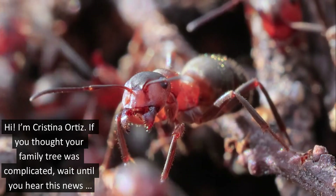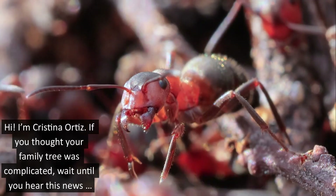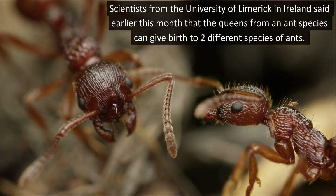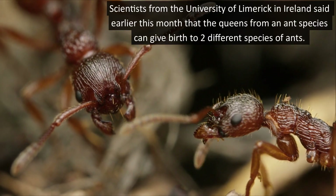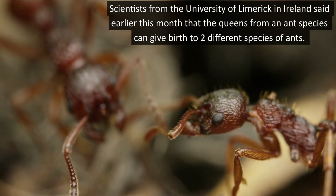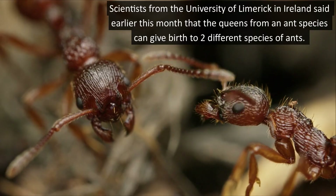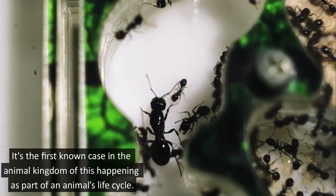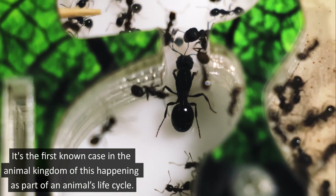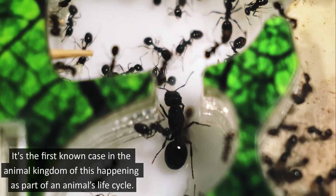Hi, I'm Cristina Ortiz. If you thought your family trip was complicated, we'll let you hear this news. Scientists from the University of Limerick in Ireland said earlier this month that the queens from an ant species can give birth to two different species of ants. It's the first known case in the animal kingdom of this happening as part of an animal's life cycle.